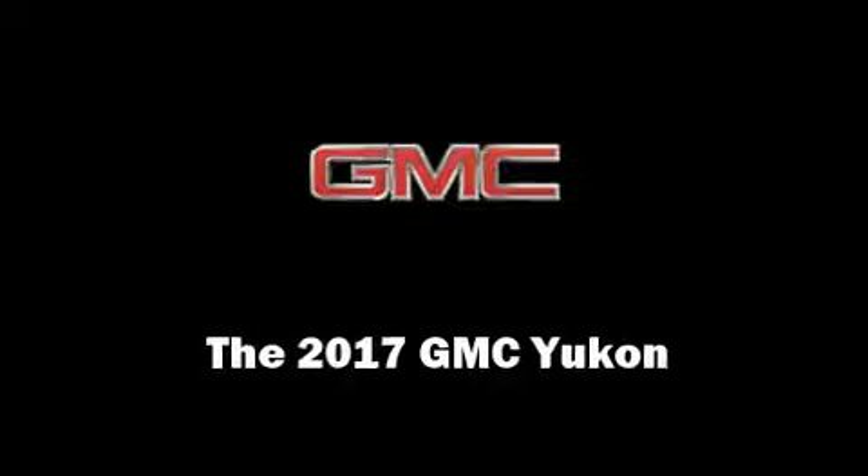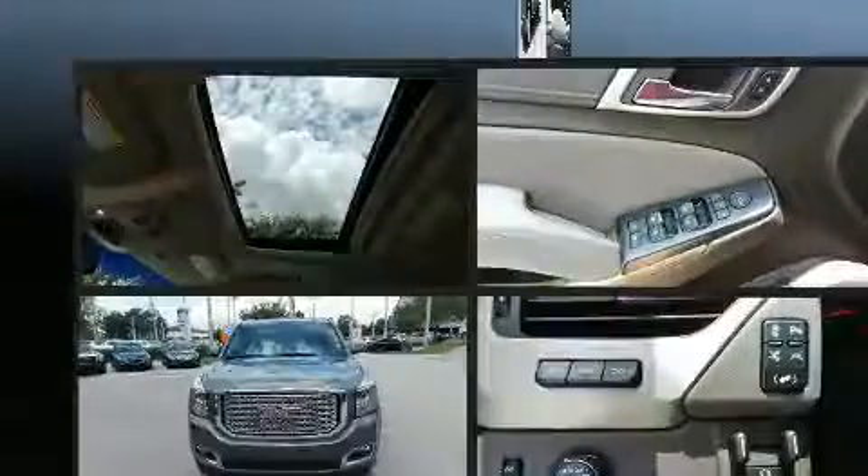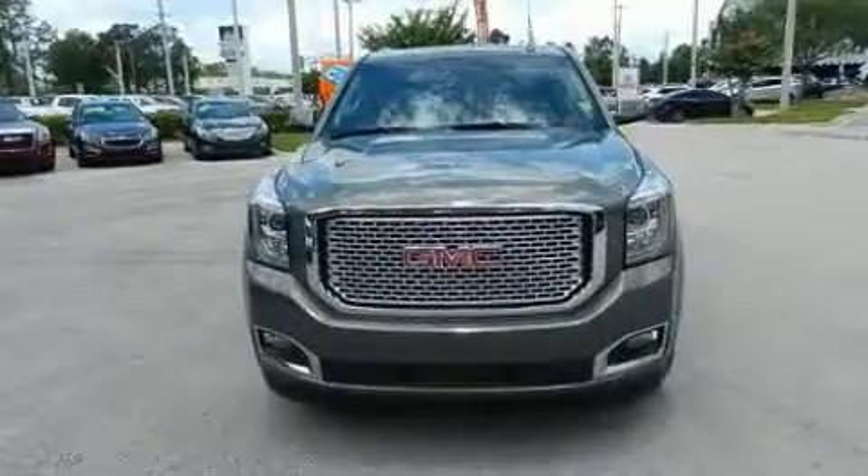Load your family into the 2017 GMC Yukon. Under the hood, you'll find an 8-cylinder engine with more than 400 horsepower, providing a smooth and predictable driving experience.